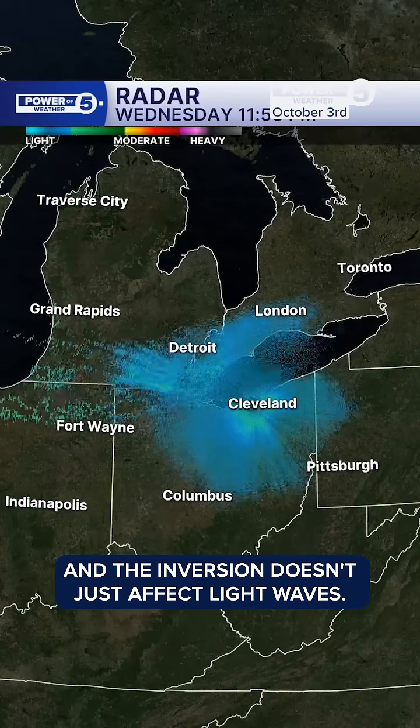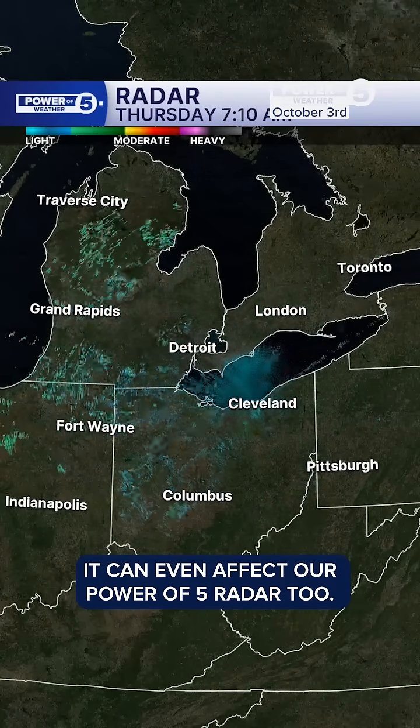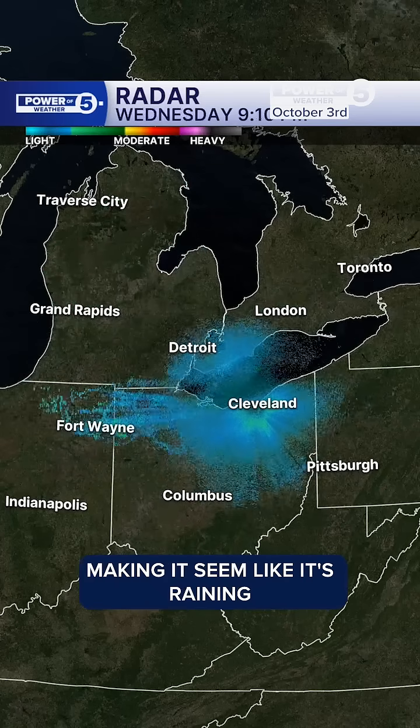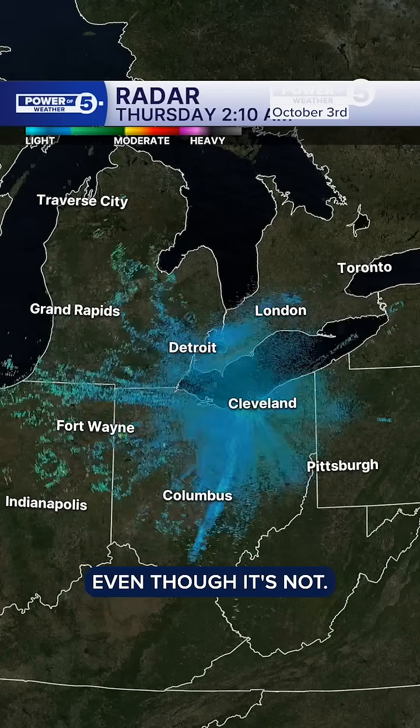And the inversion doesn't just affect light waves. It can even affect our Power of Five radar too. Watch how the radar waves bounce back to the ground, making it seem like it's raining pretty much everywhere, even though it's not.